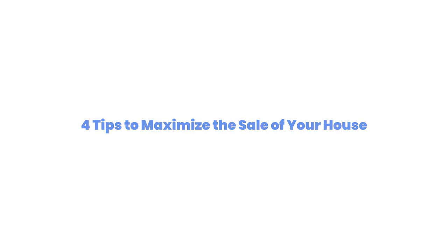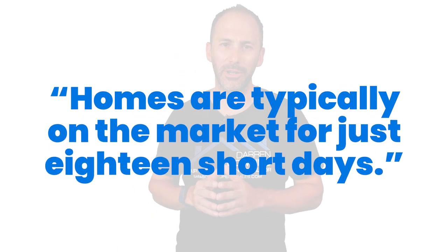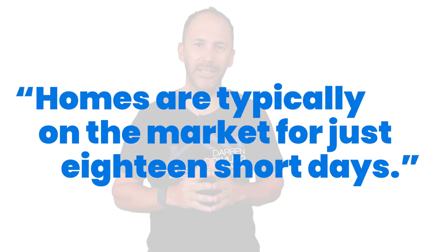Homeowners that are ready to make a move are definitely in a great position to sell today. Housing inventory is incredibly low, driving up buyer competition. This gives homeowners leverage to sell for the best possible terms and it's fueling a steady rise in home prices. In such a hot market, houses are selling quickly. According to the National Association of Realtors, homes are typically on the market for just 18 short days.